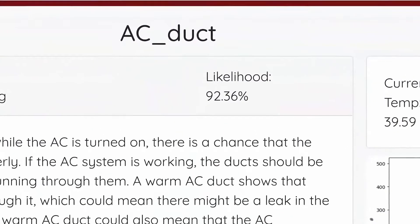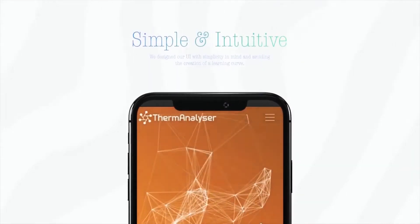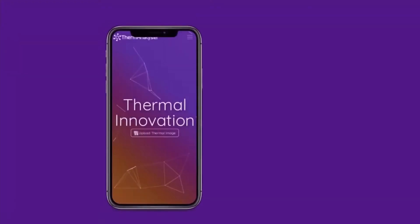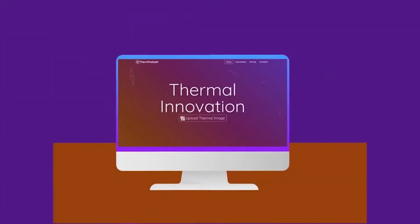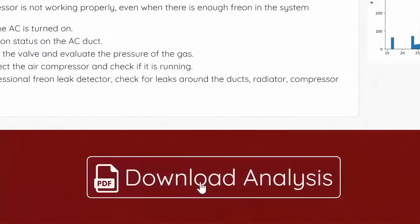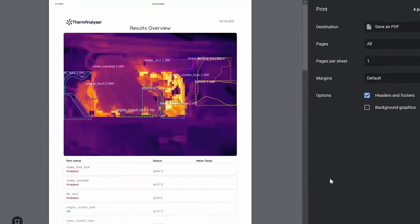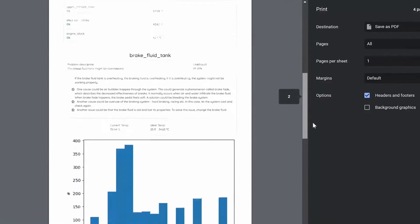Our user interface has been developed with simplicity in mind, so it doesn't require a learning curve and remains intuitive. Our application is available on a whole range of platforms, including mobile and desktop, while shifting the computationally intensive tasks to the cloud. At the end of the analysis, the program can produce a handy printable report with all the analytical information in one place. Furthermore, this can be passed to the garage's client, increasing the transparency and level of customer service provided by the garage itself.